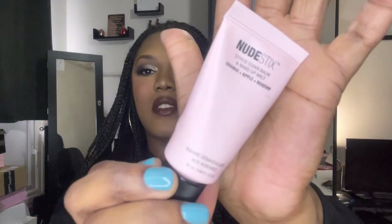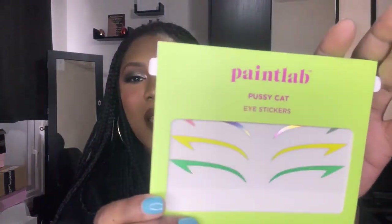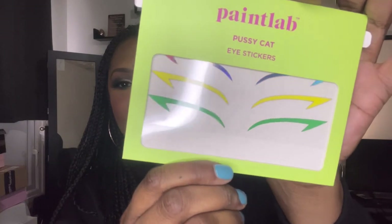It looks like this — it's sealed so I'm not going to open it. I don't own anything from Nude Sticks and I've always wanted to try something from the brand, so I'm happy I at least get to try a makeup cleanser. It's a makeup melt — basically a facial cleanser to melt your makeup off. Next up we have this Paintlab Pussycat eye stickers. I don't think I'll use these, but I may just have a little fun with makeup one day.